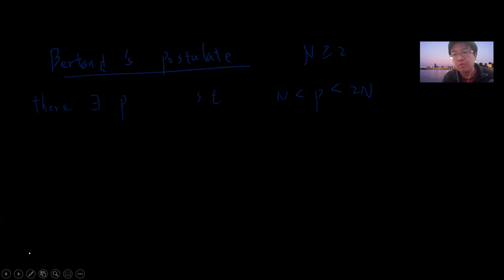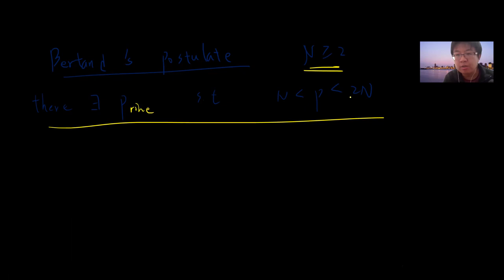Hey, what's up guys. In this video I want to prove Bertrand's postulate — basically I want to prove that given n greater than or equal to 2, there exists a prime number which is greater than n and less than or equal to 2n. If you're new to my channel, this is my analytic number theory lecture three. I hope you subscribe. Today I want to give the proof.